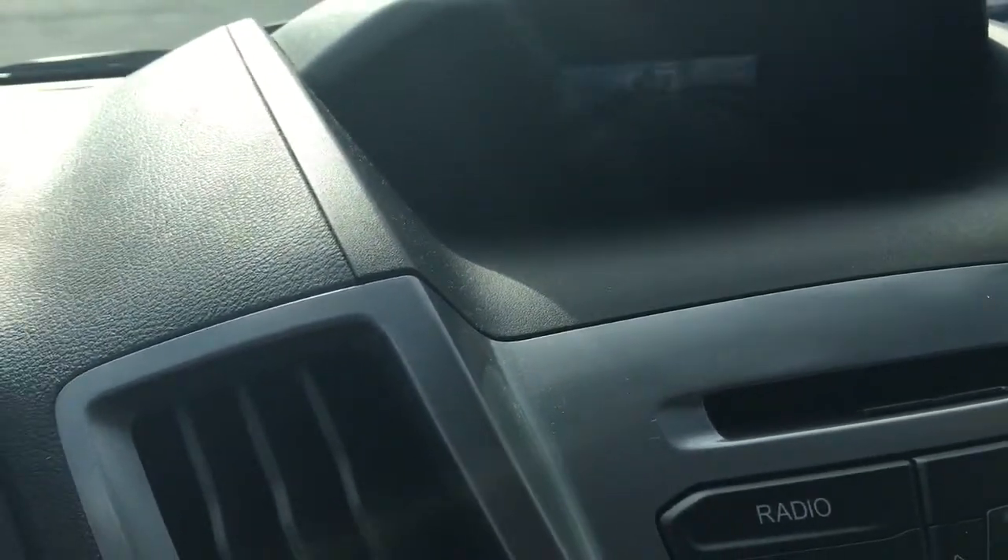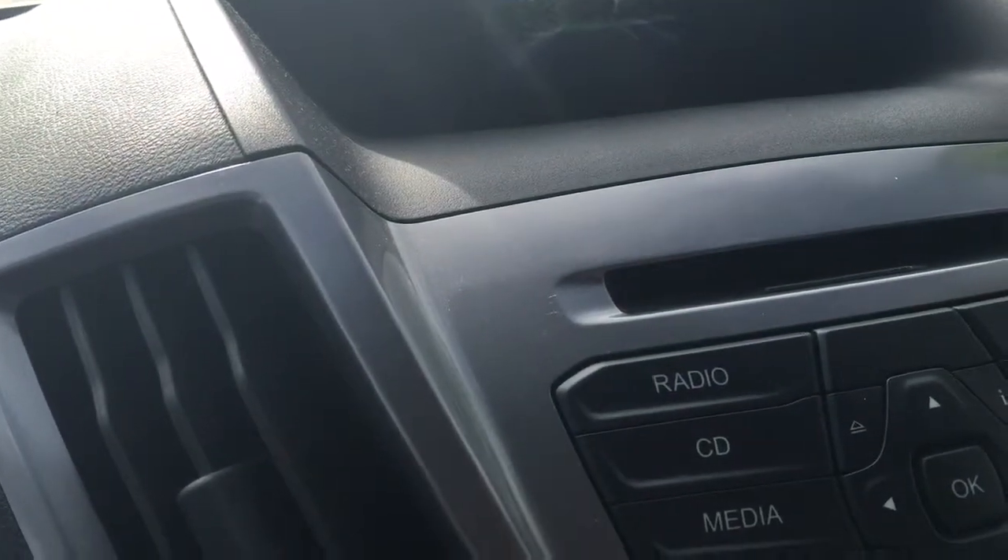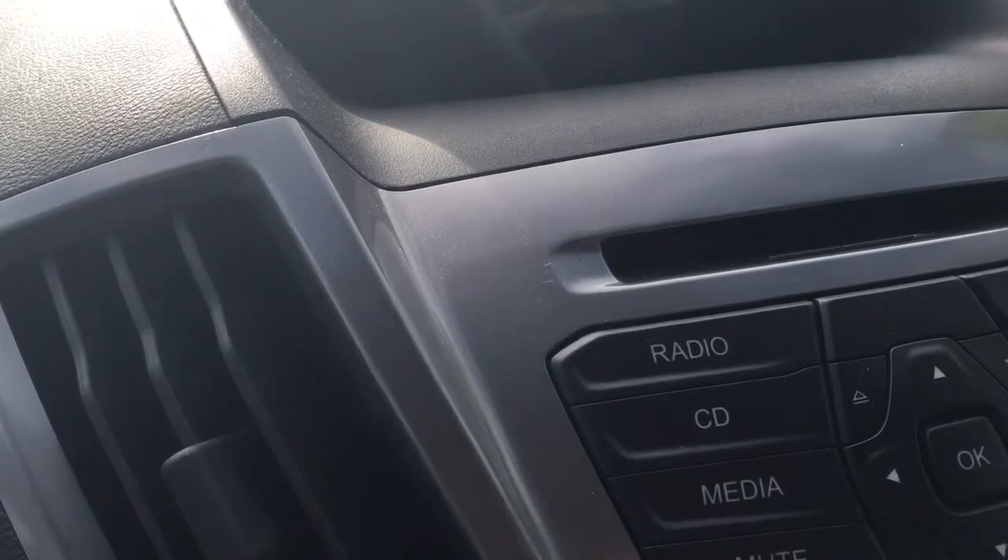And then as you get close to something, you'll hear the beeps go off, letting you know that you're getting too close.